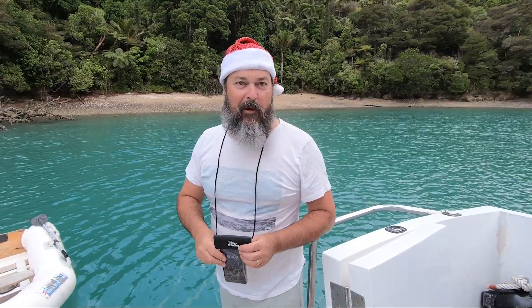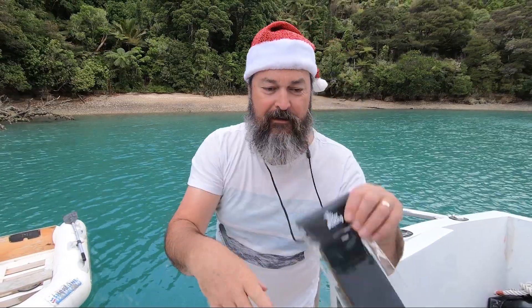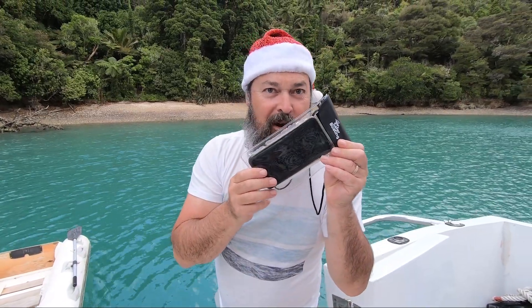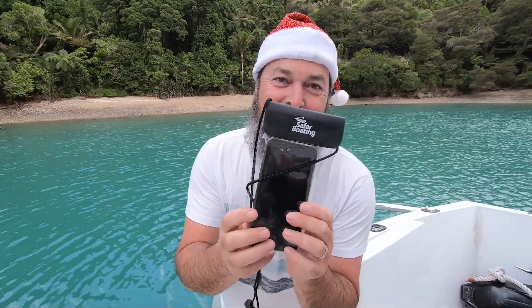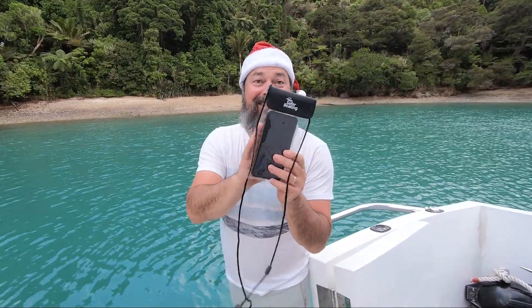Christmas gifts for boaties number three: a dry phone bag. I've learnt this lesson the hard way. No — even with a dry phone bag you don't want to do that, but this at least gives you a fighting chance.